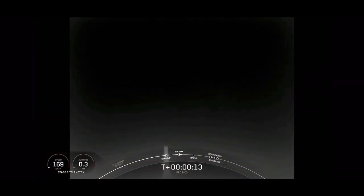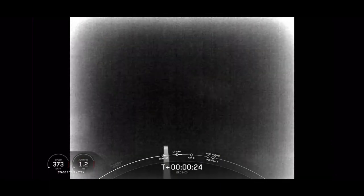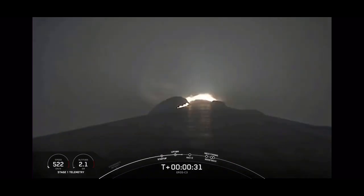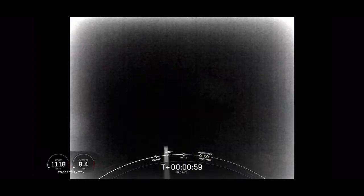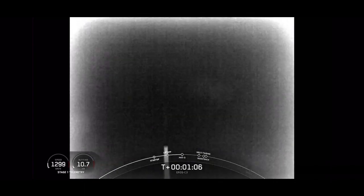Vehicle is pitching downrange and chamber pressure is nominal. Vehicle supersonic. During ascent we tilt the engines, which is called gimballing, and that turns the rocket horizontally. That's what we call a gravity turn.